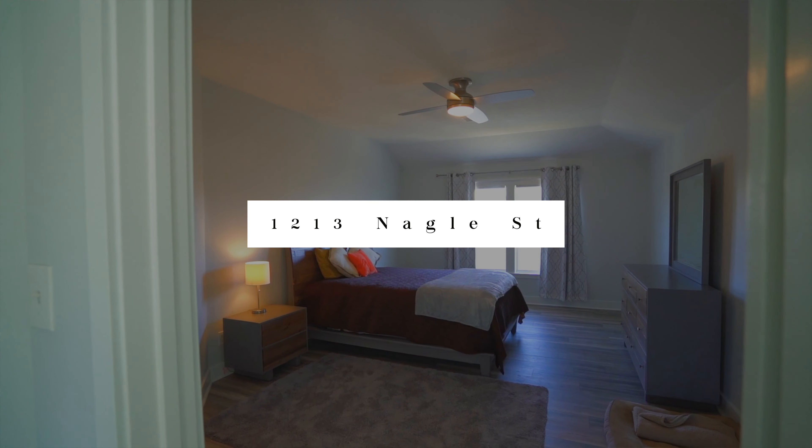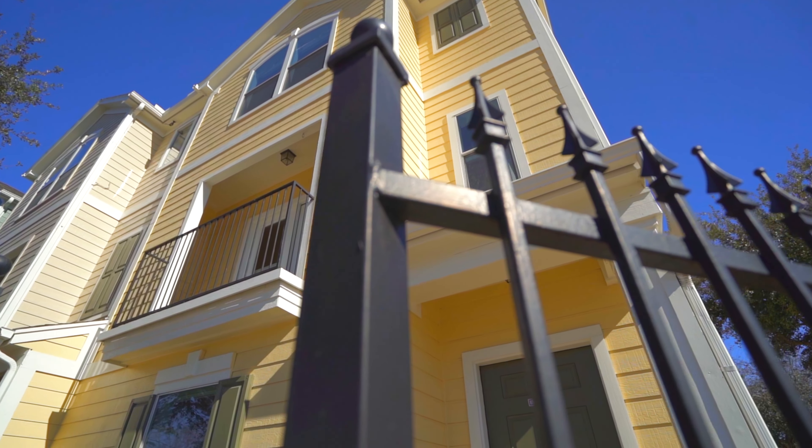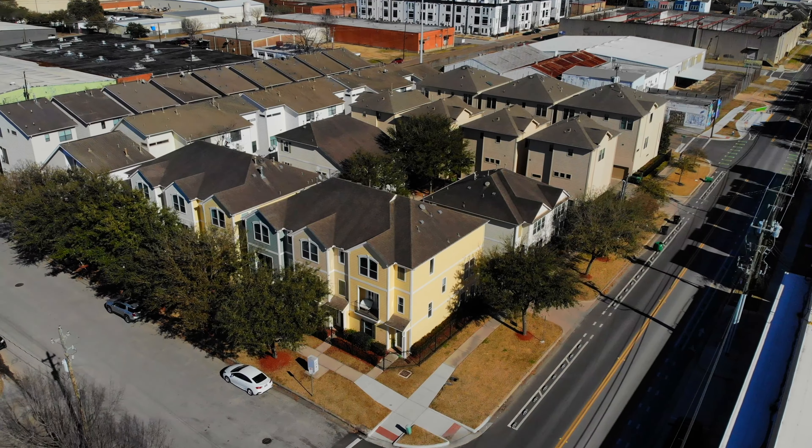This home features recent renovations throughout the interior as well as a fresh coat of paint inside and outside. New tile flooring and bathroom features on the first floor with access to the two-car garage.